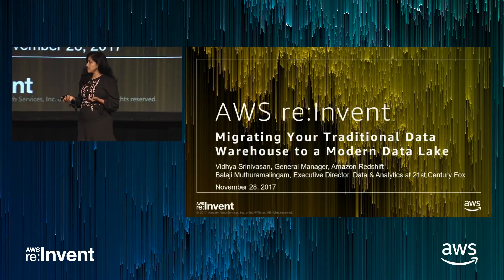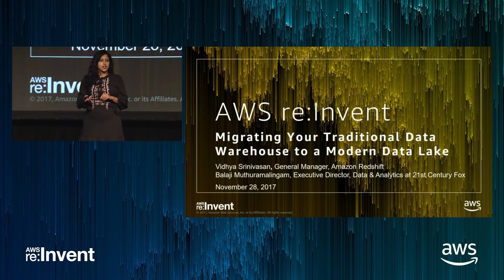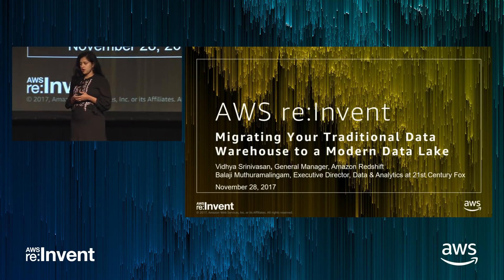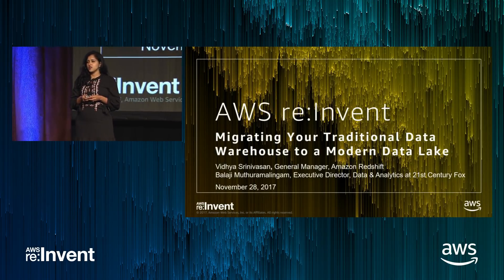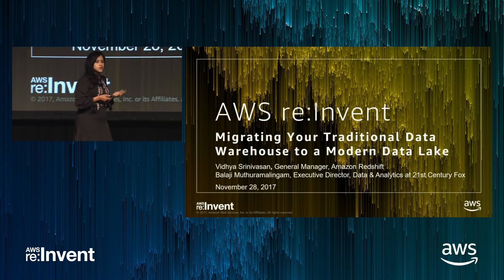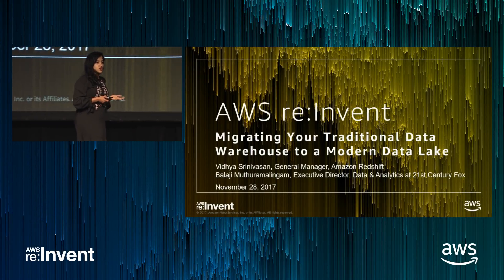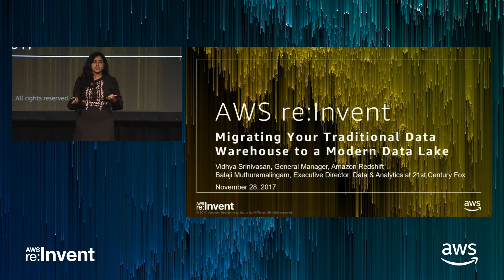I should introduce myself. I'm Vidya Srinivasan, the general manager for Redshift. I'm co-presenting this session with 21st Century Fox, and we have Balaji from Fox. He's going to talk to us about their data warehousing journey from an on-prem solution to Redshift in the cloud, and he'll also touch on lessons learned along the way and some future thoughts on how they expect their architecture to evolve.